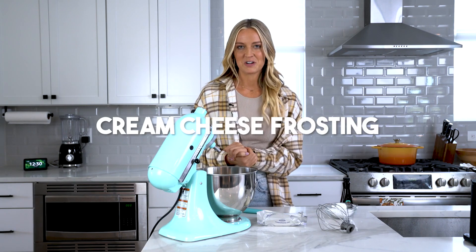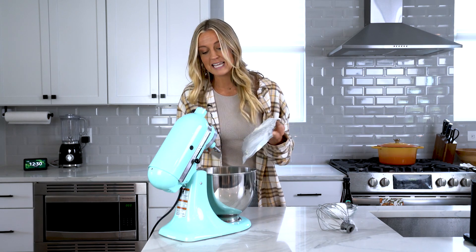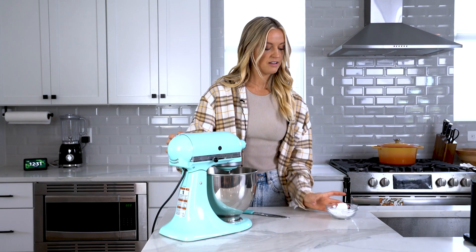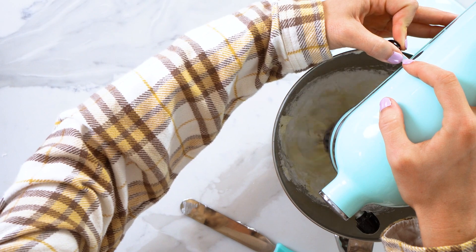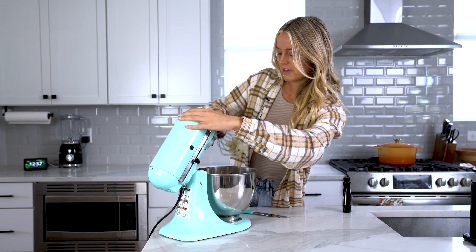Finally, for dessert, we are going to make a cream cheese frosting. This is a staple in households during the holiday season because it's so versatile — whether you're doing cupcakes, bread, a cake, or using it as a dip on cinnamon rolls. There truly are so many uses for cream cheese frosting. In the bowl of a stand mixer or using a hand mixer, you're going to mix eight ounces of cream cheese and a splash of vanilla. Use your whisk attachment and start whipping that up. Once that's fluffy, we're going to add in half a cup of powdered sugar. If you want it thicker, add more powdered sugar; if you want it thinner, add a little bit of milk.